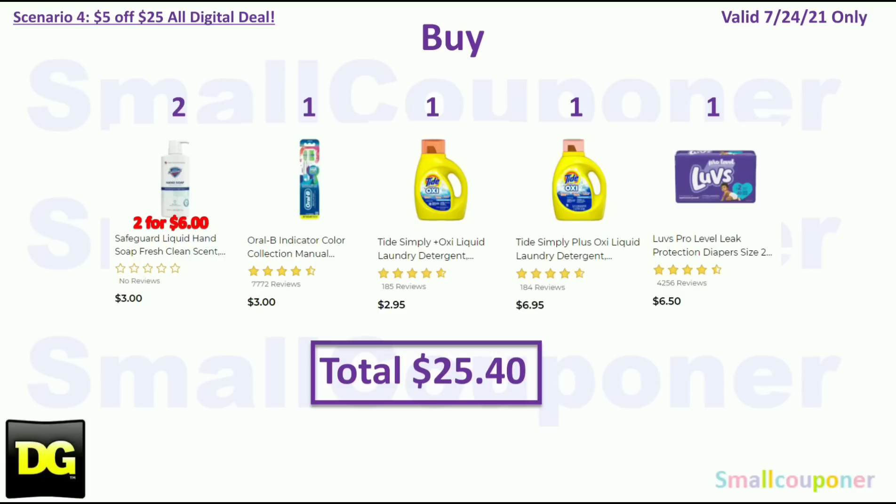Also buy another Tide Simply Oxy — you must get the 75-ounce for $6.95, because if you still have the $3 off Tide coupon it attaches to this product — and one Luvs diaper for $6.50. Your total is $25.40.